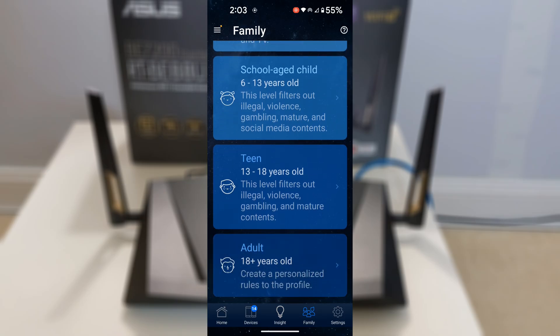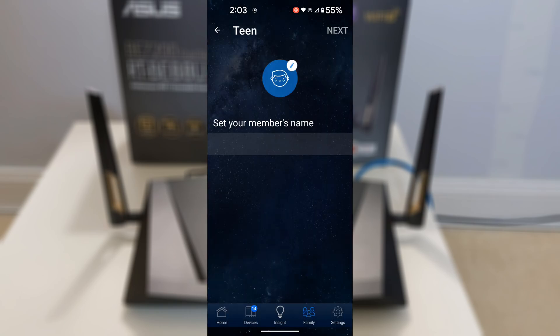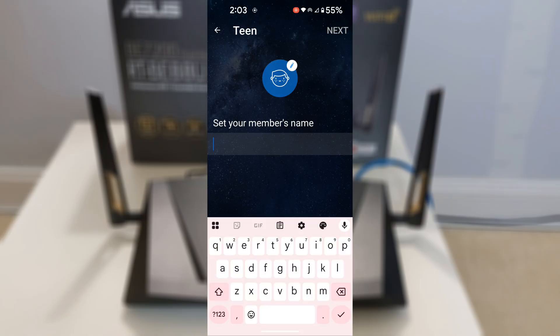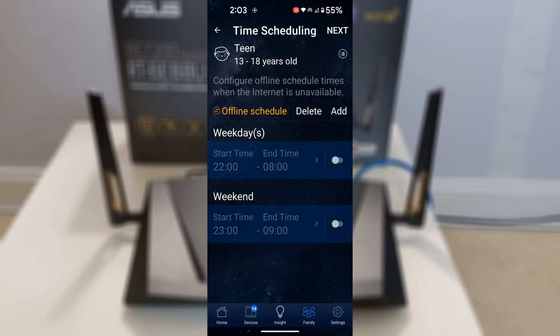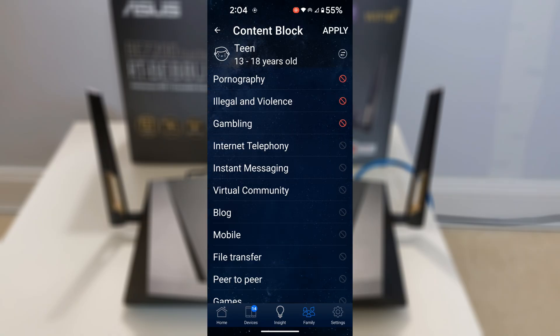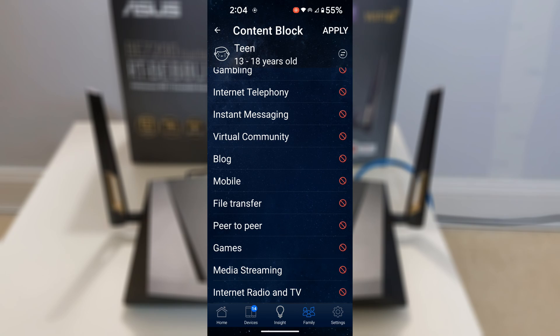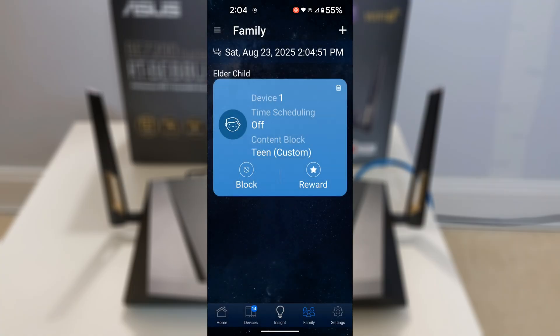Now let's talk about parental controls. Protecting your family online is effortless using the built-in, subscription-free parental controls integrated into AI Protection Pro. Create customized profiles to block inappropriate websites and apps, set time schedules for internet access to encourage balanced screen time, and apply safe browsing to shield against harmful content. You can tailor rules with customized schedules and content filtering for different age groups, ensuring kids stay safe without needing to manage each device individually. Monitor activity through real-time alerts, traffic analysis with daily, weekly, or monthly reports, and website history tracking.